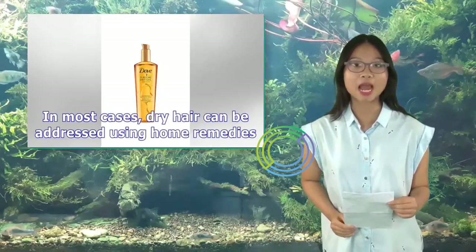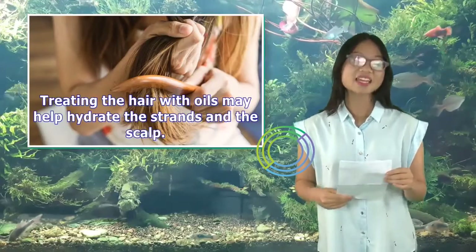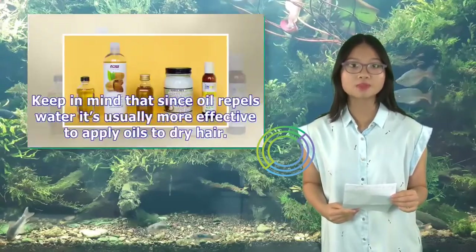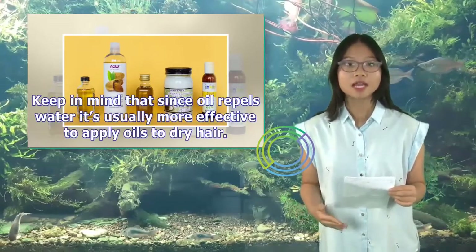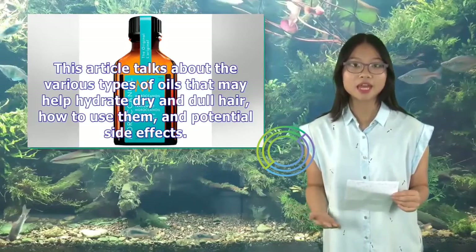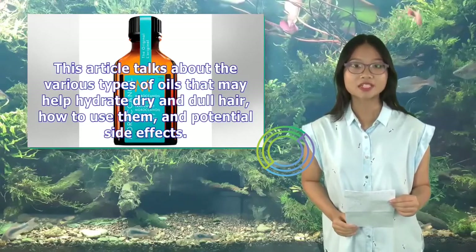In most cases, dry hair can be addressed using home remedies. Treating the hair with oils may help hydrate the strands and scalp. This article talks about the various types of oils that may help hydrate dry and dull hair, how to use them, and potential side effects.